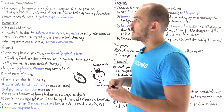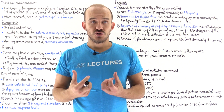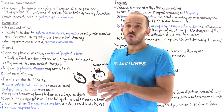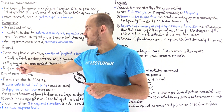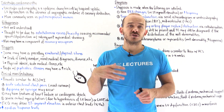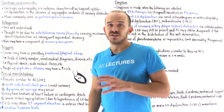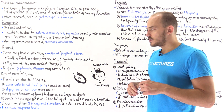What are the triggers for Takotsubo cardiomyopathy? Many patients have a preceding intense emotional or physical stress. Emotional stresses include death of a family member, a new diagnosis such as cancer, or a life event such as divorce. Physical stressors include physical abuse, acute medical illnesses such as infection or acute respiratory syndrome. People with psychiatric illnesses also have a higher risk of developing Takotsubo cardiomyopathy.